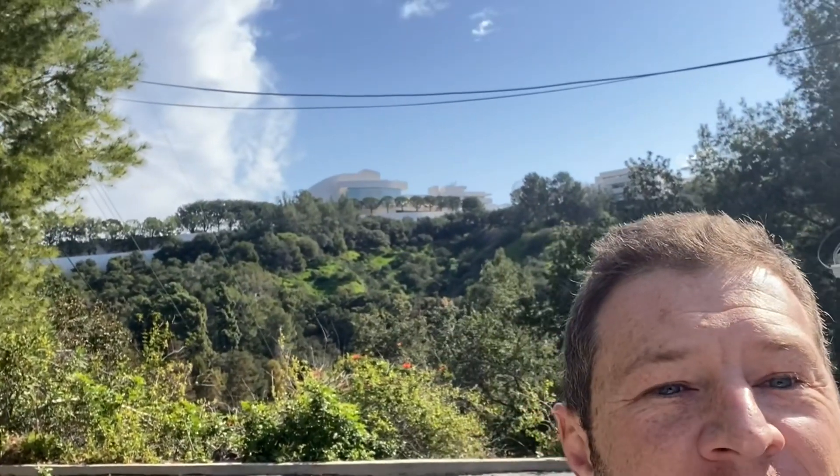One great feature of this home that's completely unmatched by any other home is that you have a direct view of the Getty Center, Los Angeles. Boom, right there, right behind me — that's the Getty.